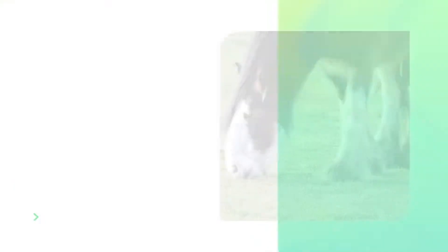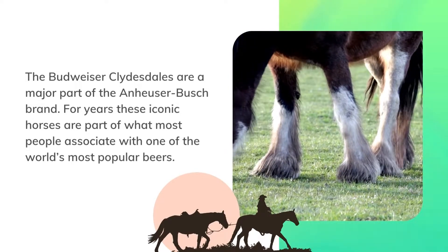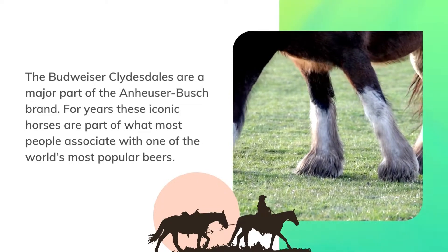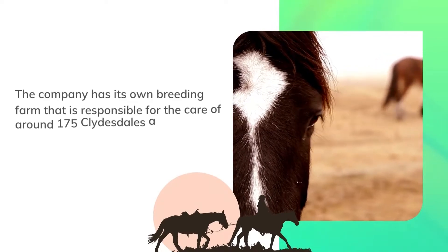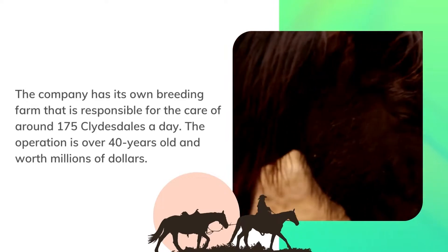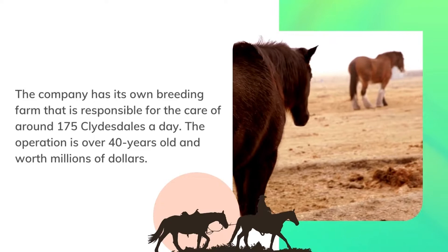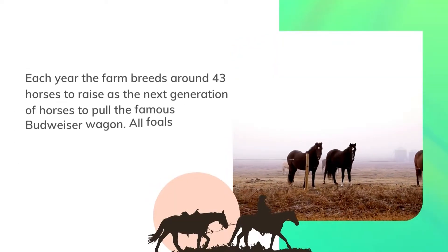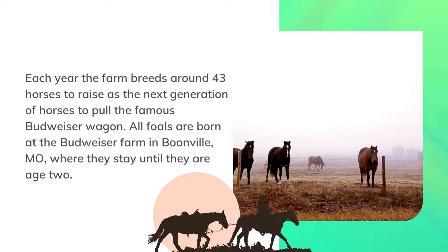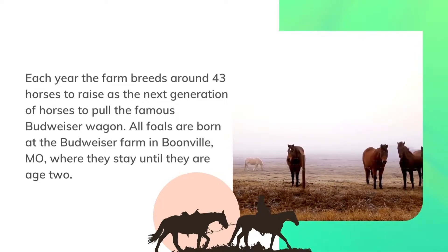Budweiser Clydesdale breeding. The Budweiser Clydesdales are a major part of the Anheuser-Busch brand. For years, these iconic horses are part of what most people associate with one of the world's most popular beers. The company has its own breeding farm responsible for the care of around 175 Clydesdales. The operation is over 40 years old and worth millions of dollars. Each year the farm breeds around 43 horses to raise as the next generation to pull the famous Budweiser wagon. All foals are born at the Budweiser farm in Boonville, Missouri, where they stay until they are age two.